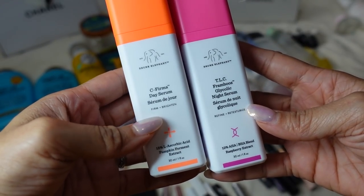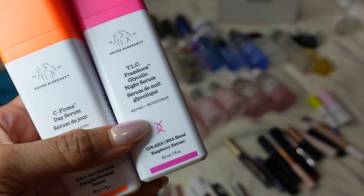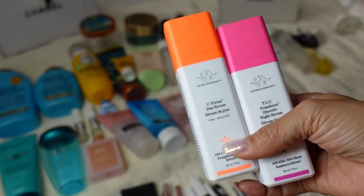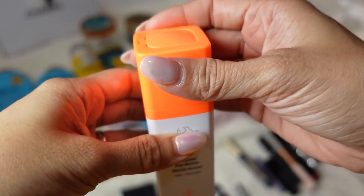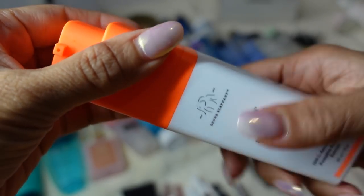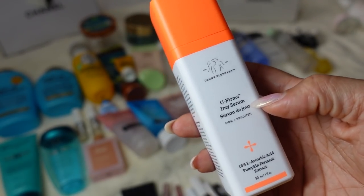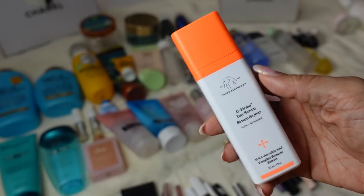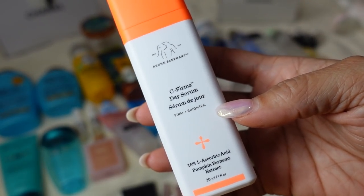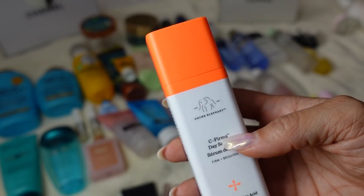From Drunk Elephant I have the C-Firma Day Serum and the TLC Framboos Glycolic Night Serum — not only two full-size bottles but two additional travel bottles. They really know how to do their packaging — an innovative twist top that pops open and you squeeze out the serum. The only thing is, like any vitamin C serum, it turns pretty quick. If you open it and start using it, go through it right away because it will turn dark orange and you wouldn't want to use it. They actually have a new reformulated version where the powder is separate from the liquid so it doesn't activate until you use it.